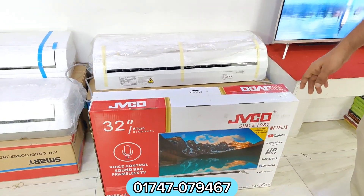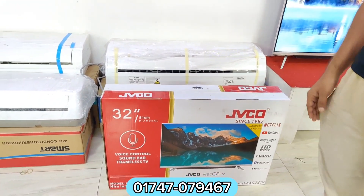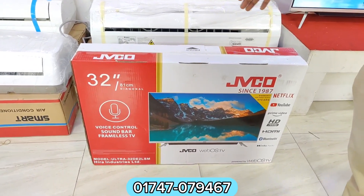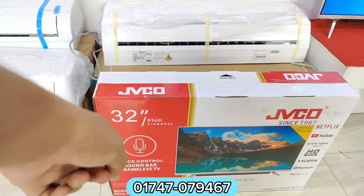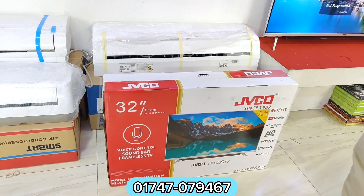Is it Android? No, I don't have Android. It's not Android. This is the Wi-Fi series — we have to install the apps. One feature is voice control. It has a soundbar. Yes, this is voice control. Both of them are voice control.